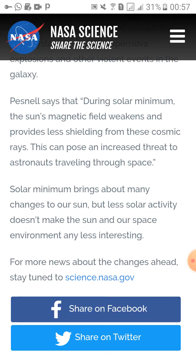Solar minima brings about many changes to our sun, but less solar activity doesn't mean the sun and our space environment become less interesting. I hope you've understood how Earth's magnetic field reversal and the solar minimum of the sun are related, and how they are going to affect mankind in the coming years. Hopefully we can deal with all these natural calamities and disasters we are going to face in the next few decades.